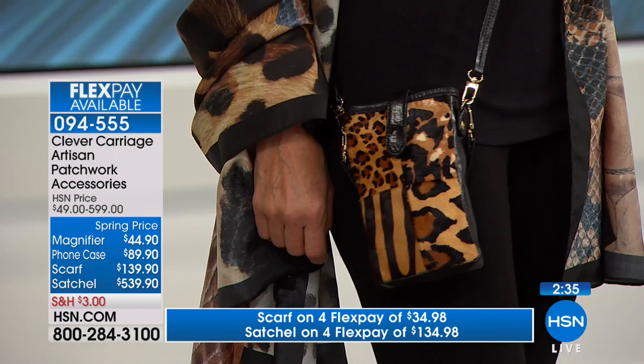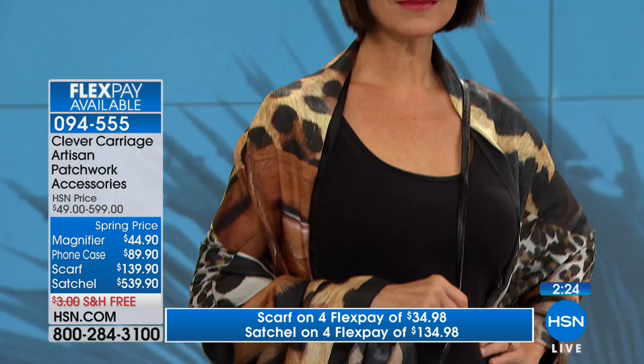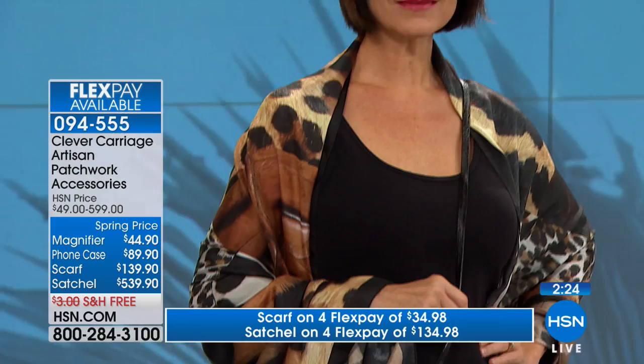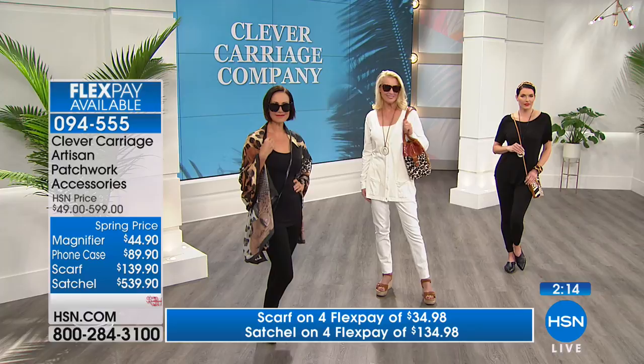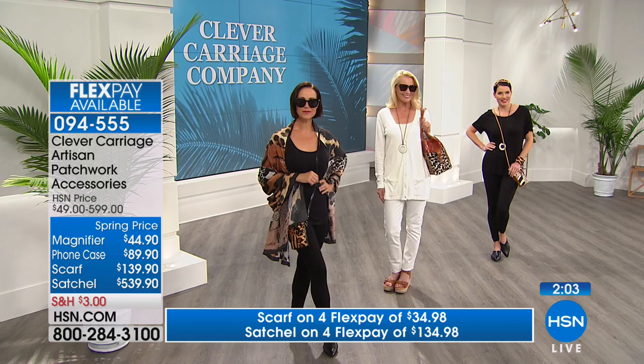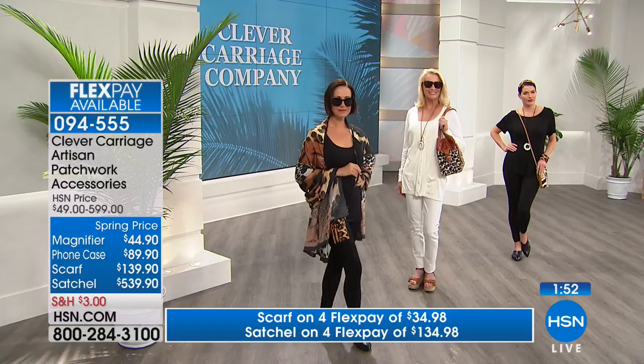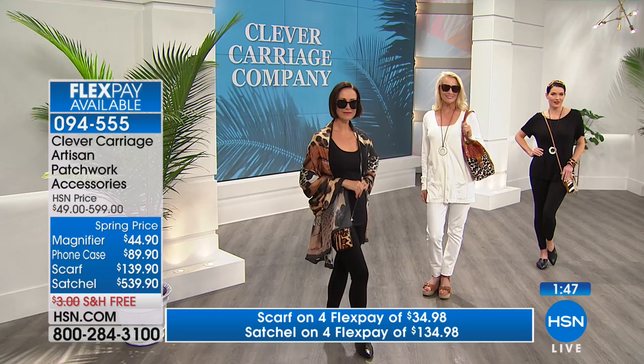Look how fantastic you look - so the scarf, the crossbody cell phone bag, your handbag, and the magnifier. You can see on Donna - she's wearing all black, which is what we all wear all the time, and she's totally accessorized. This is your look if you love animal prints. Leopard is like soda water - it mixes with everything. We've really taken it up a notch because we've mixed all these incredible skins: leopard, jaguar, white snake skin, tan croc, and on the sides you've got Italian calf hair.